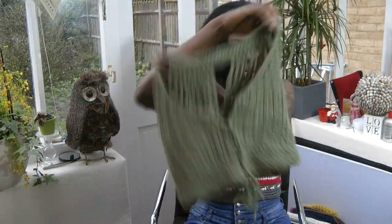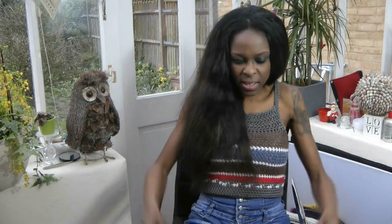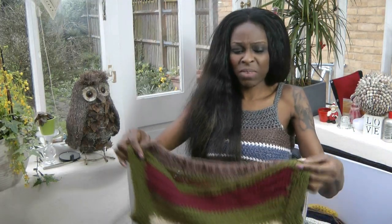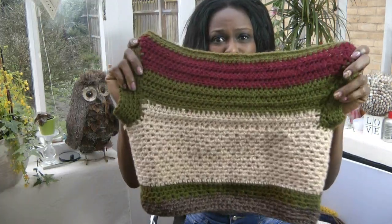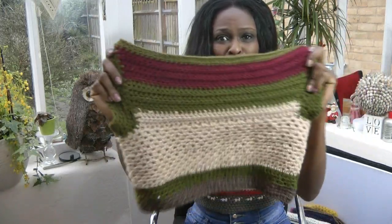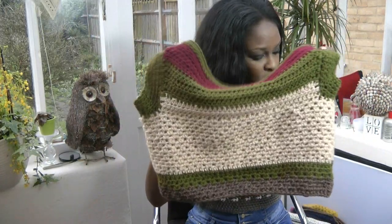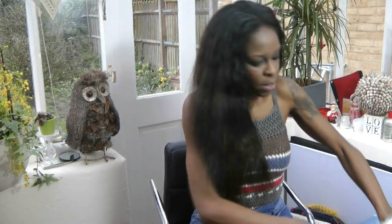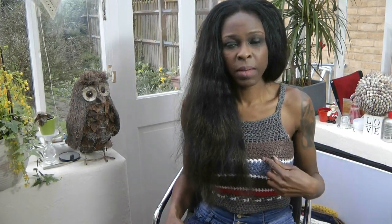I just got some random bits of spare wool around the house and made this little top, and it's so cute when you put it on. I've modeled it — just have a look at my channels and you'll see it. The top I'm wearing now I also made, and I make it in different colors as well.